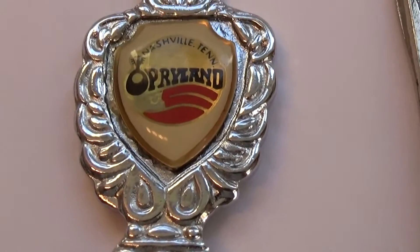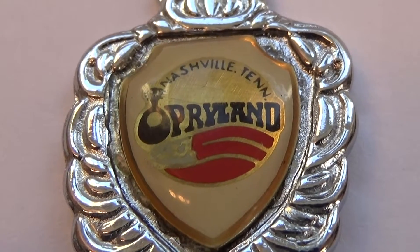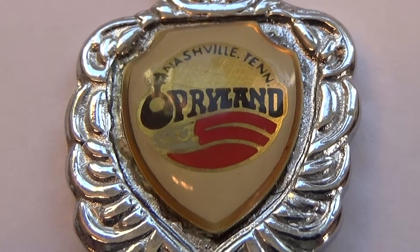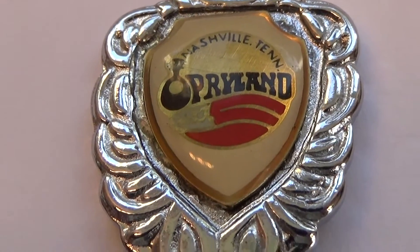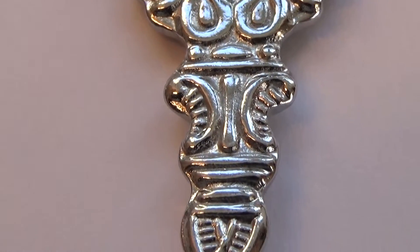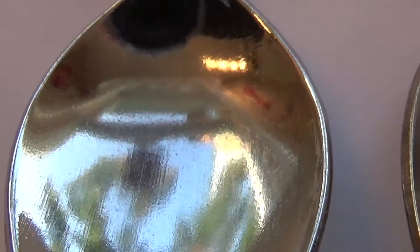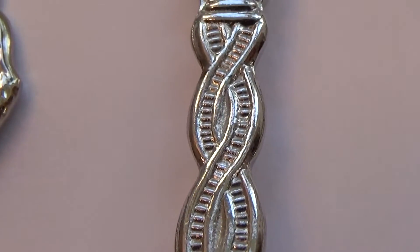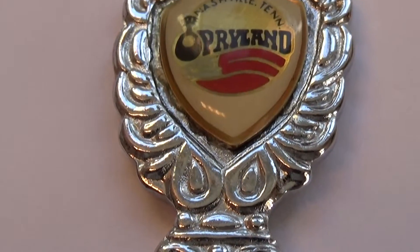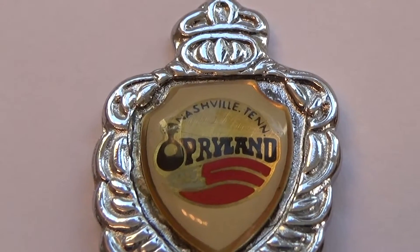All right, let's see what we got here. Nashville, Tennessee — Opryland, oh that's pretty! Look at that, all the elegance. It twists all the way down to an empty spoon. They should have added some events in there, maybe some of the famous singers. Nice though, isn't it?